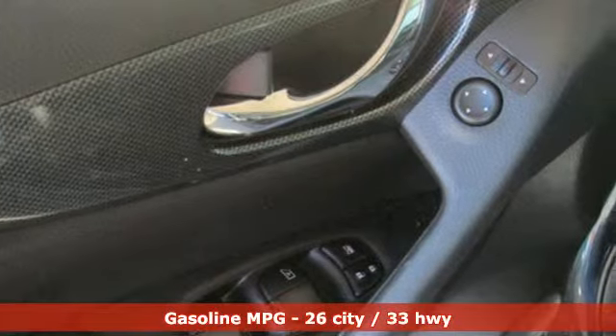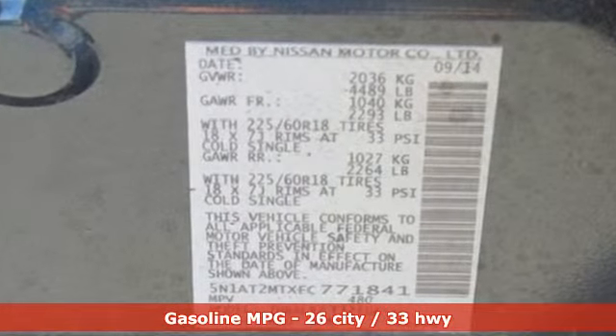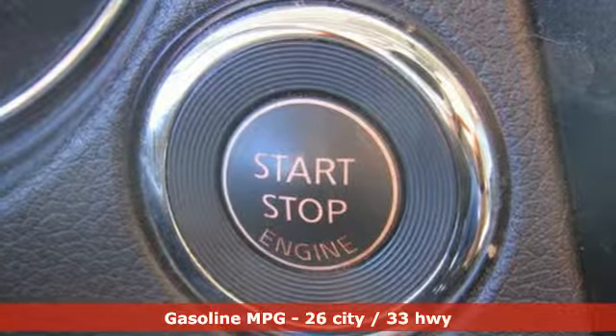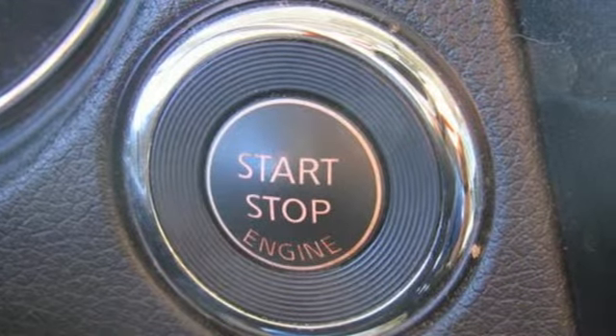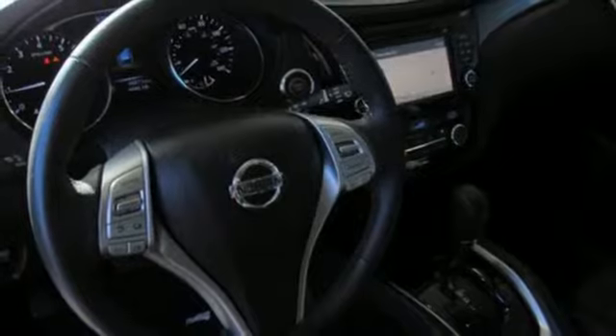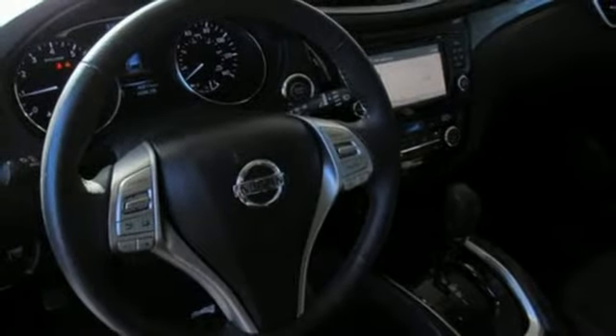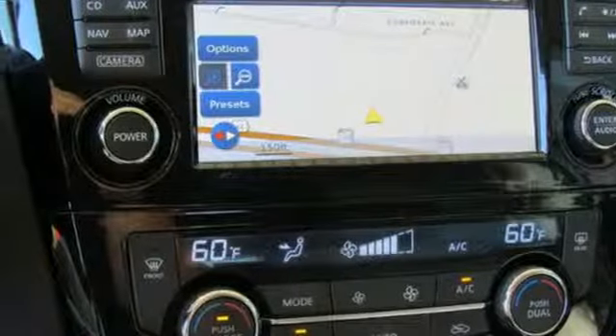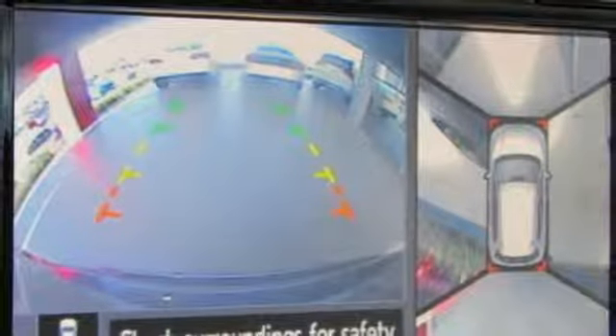It comes with all the amenities you need: integrated navigation system with voice activation, power heated mirrors, front heated leather bucket seats, intelligent key, dual zone climate control, continuously variable automatic transmission, aluminum wheels, gas pressurized shocks, and inline four cylinder engine.